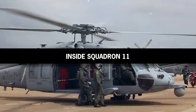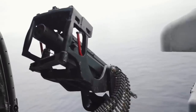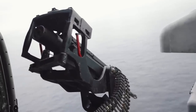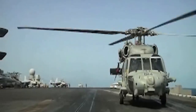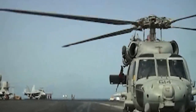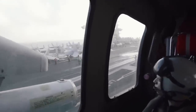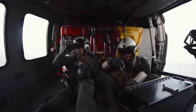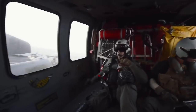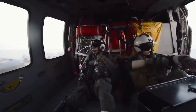Inside Squadron 11: The recent emergence of a video depicting a live-fire drill conducted by a Squadron 11 helicopter has given the public a rare glimpse into the internal operations of the iconic unit. The footage depicts the Seahawk helicopter as it takes off from the aircraft carrier where it's stationed. As the aircraft gains altitude, the camera reveals the inside of the helicopter where the crew in charge of the training sortie is located.